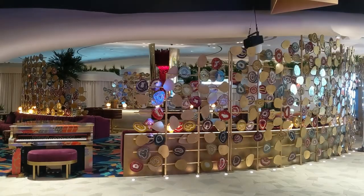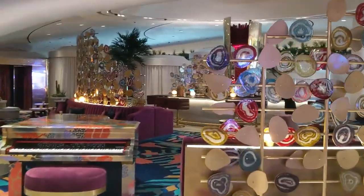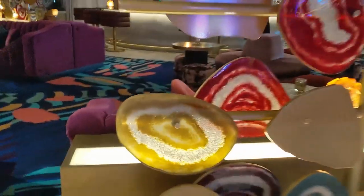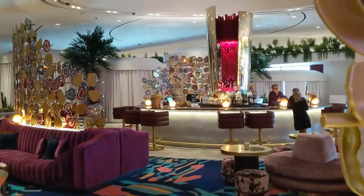When you first enter the lobby, you'll notice a collage of what seemed to be geodes sliced in half. They're actually what I think is Murano glass, which is a really neat touch. I've never seen anything like this in Vegas before.